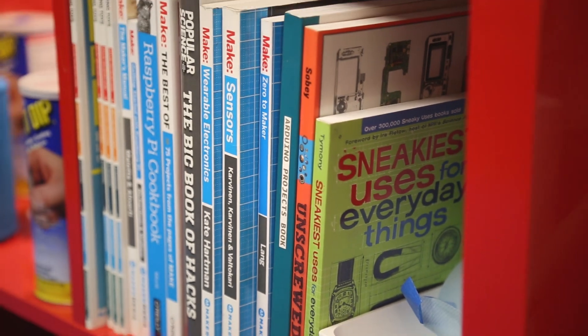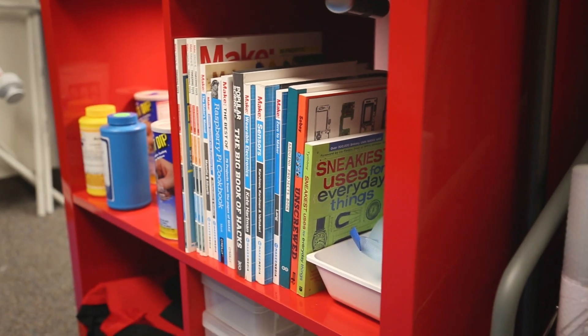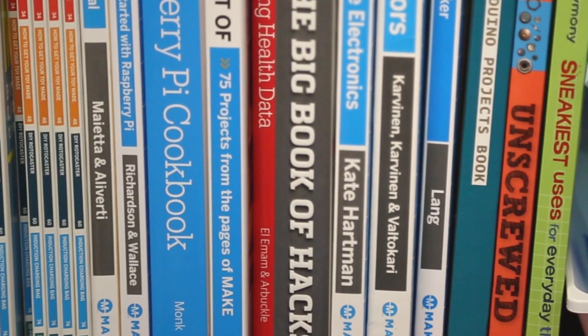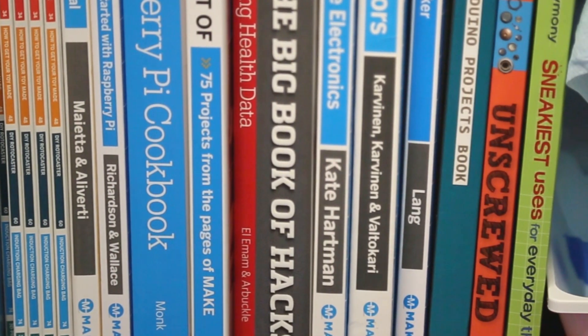Over here we've got a variety of different books that will help walk people through the space and through how to use the different tools and materials, so they can come in here as a place to learn about the different technologies that we have.